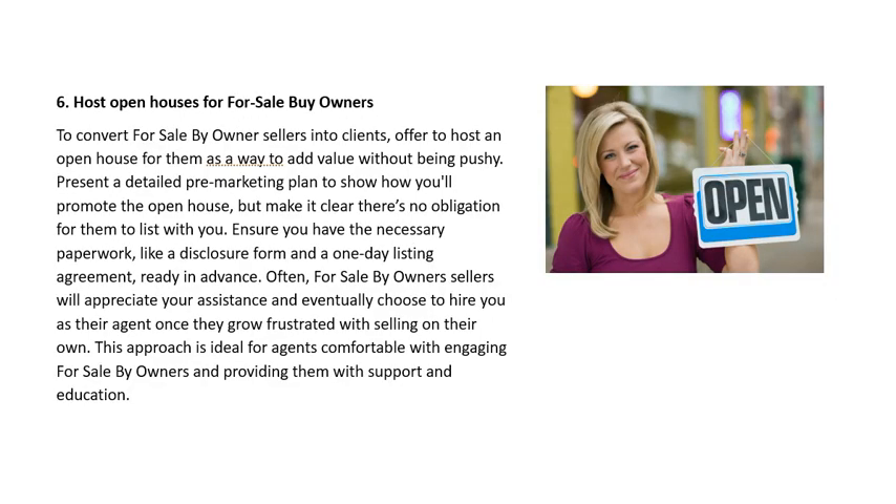Strategy 6: Host Open Houses for For Sale By Owners. To convert FSBO sellers into clients, offer to host an open house for them as a way to add value without being pushy. Present a detailed pre-marketing plan, but make it clear there's no obligation for them to list with you. Ensure you have the necessary paperwork — like a disclosure form and a one-day listing agreement — ready in advance. FSBO sellers will often appreciate your assistance and eventually choose to hire you once they grow frustrated with selling on their own.